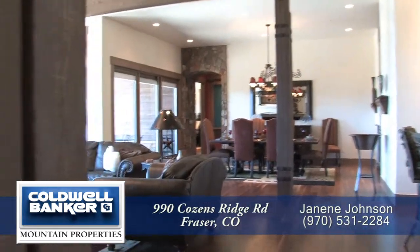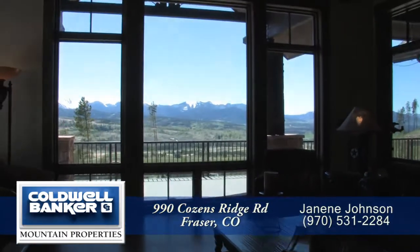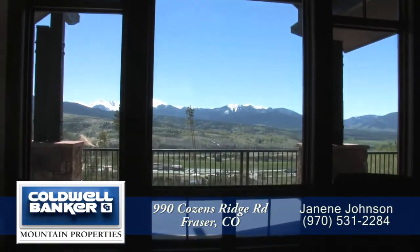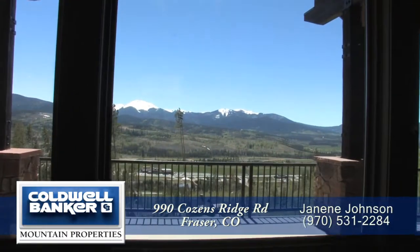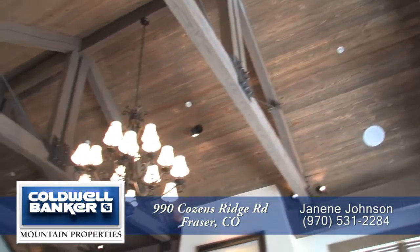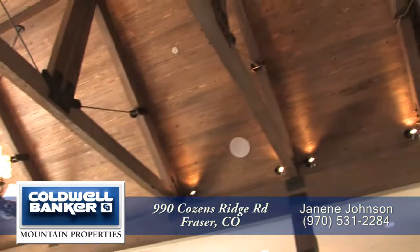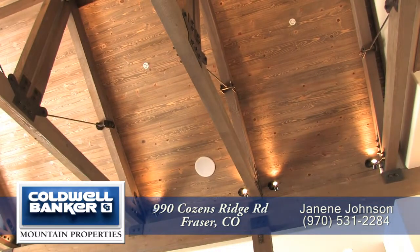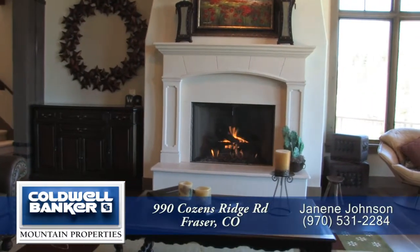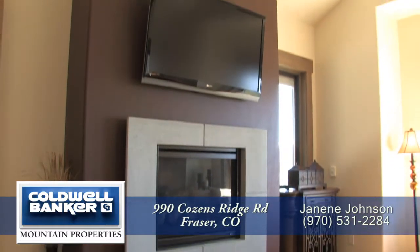As you take a few steps beyond the entryway, you come into the stunning great room. This room was designed to take in the views of Byers Peak through the two-story windows. This space also features a cathedral ceiling with exposed beams and trusses that span the entire width of the home.